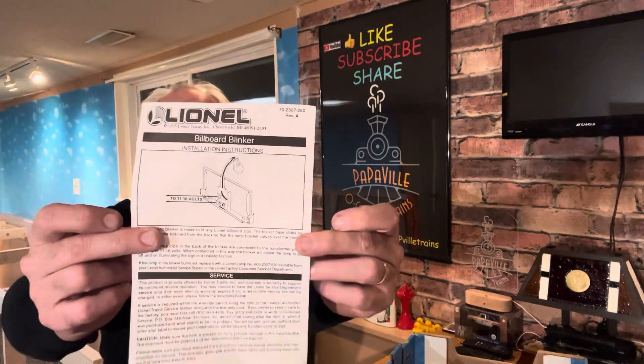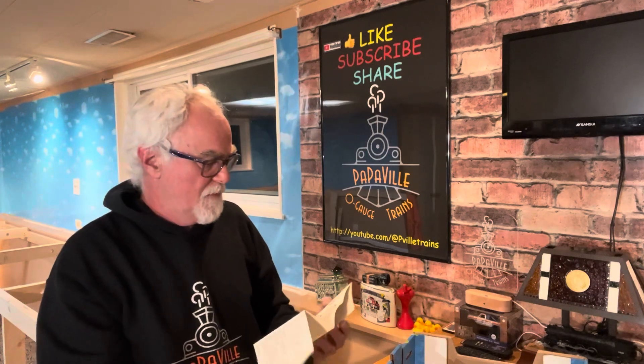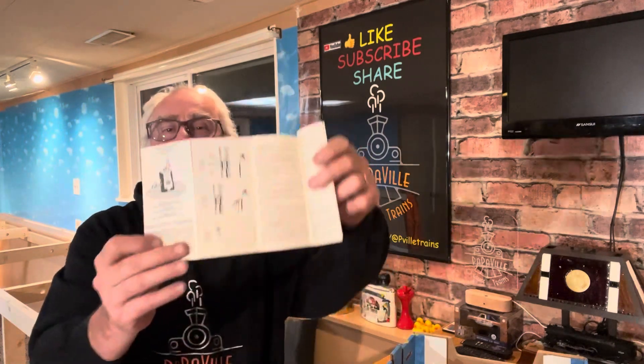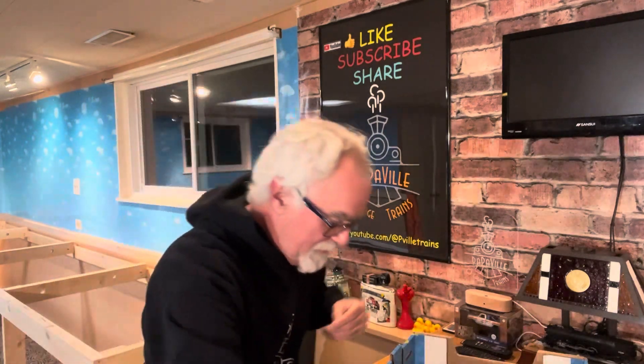Here's the Lionel billboard blinker — the blinking billboard. That's kind of cool. What do we have here? Electra Level Pro — I don't even think this is a model railroad thing. It's for an electric leveler. It's kind of different.